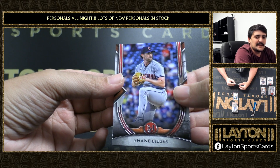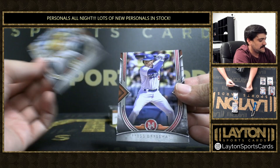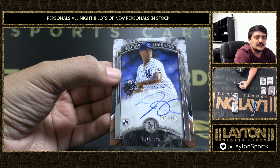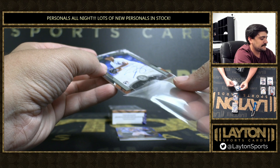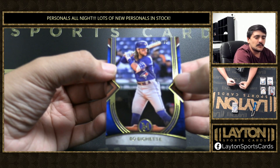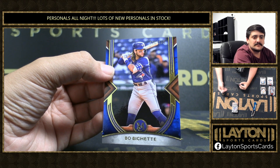Got Shane Bieber base, Reggie Jackson — Mr. October — Freddie Freeman. This is rookie auto to 299, Archival Autographs, Luis Arraez, rookie for the Yankees. And Bo Bichette to 150 there on the Blue Jays base.